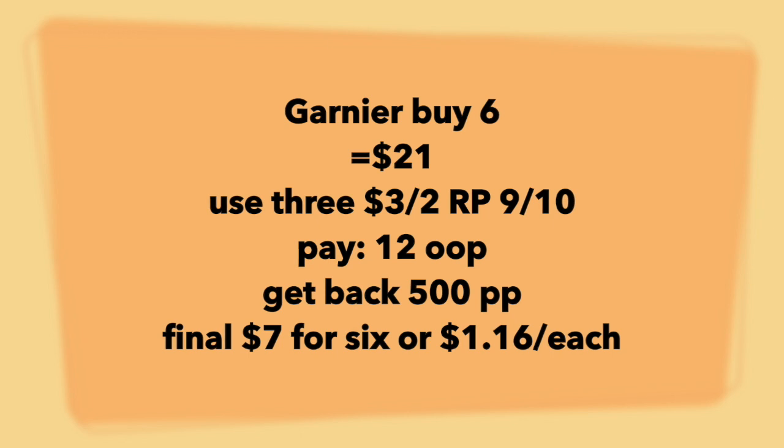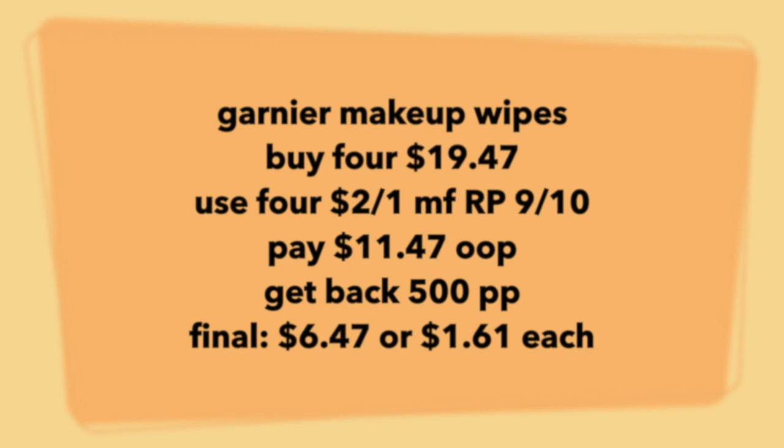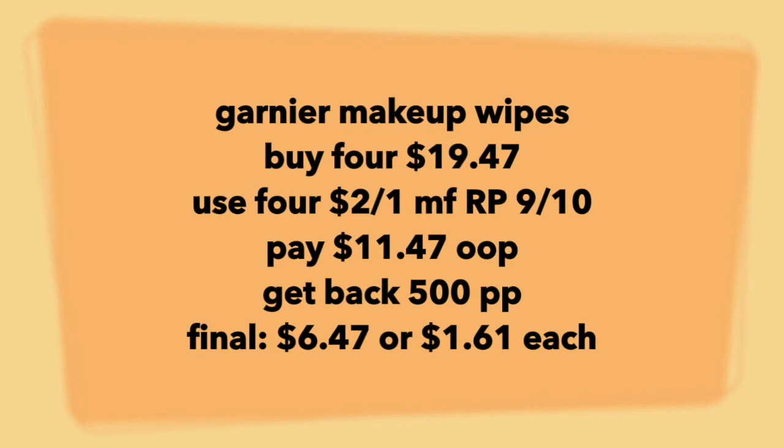For the skin products, you're going to grab the makeup wipes — that was the cheapest thing I could find in their line. Buy four of them; they're usually like $6.49 each for the green ones, so four of them is $19.47. Use four $2-off-one coupons from your Red Plum 9/10, pay $11.47 out of pocket. The final price point is $1.61 for each makeup wipe.